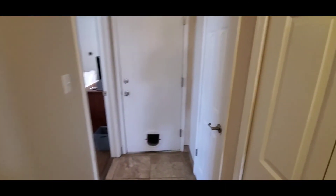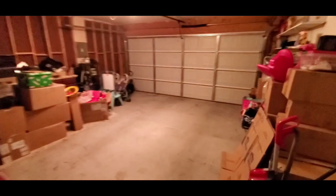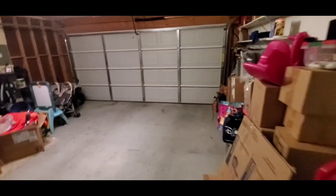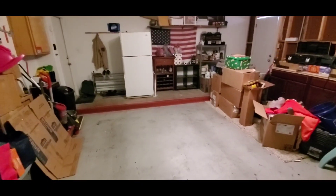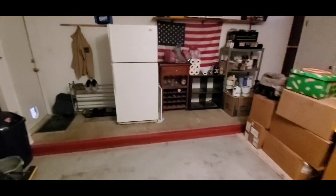Coming around to the right, we have additional storage closets and then we have the garage — a standard two-car garage. You do have additional storage up at that end which is about four feet wide. Great space to have.